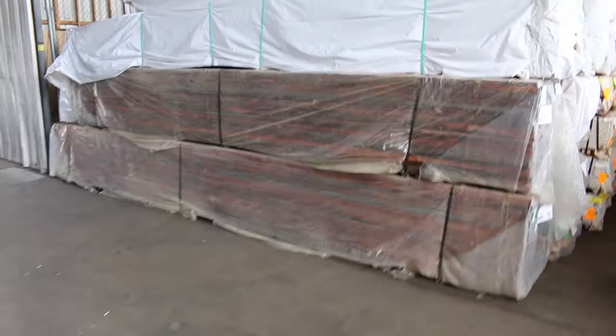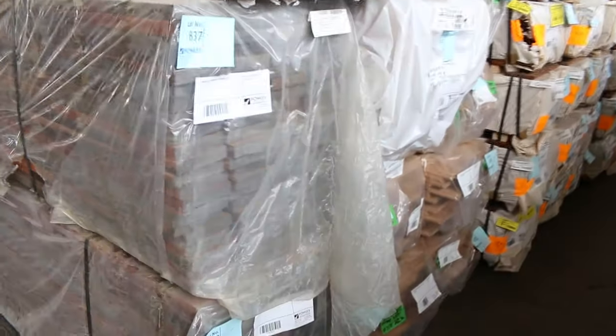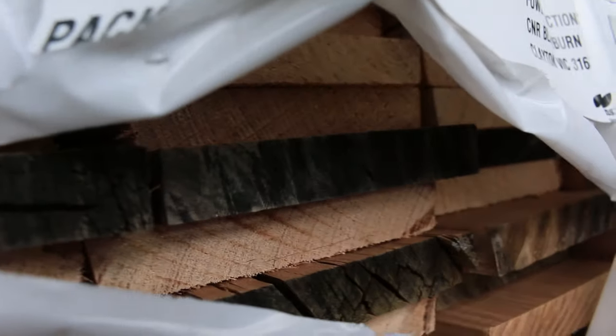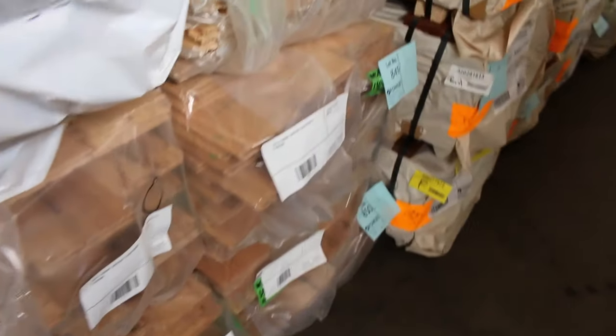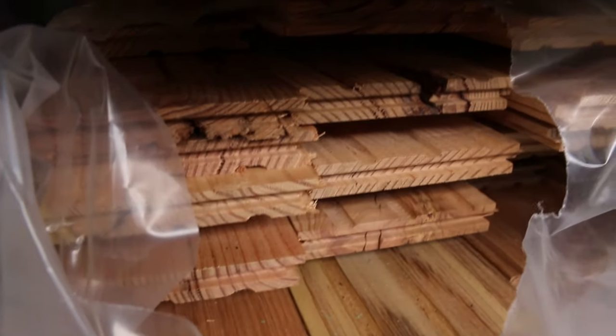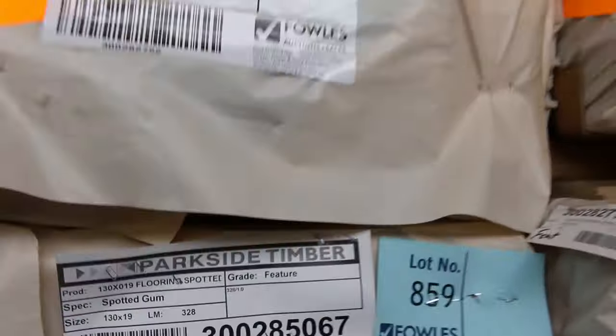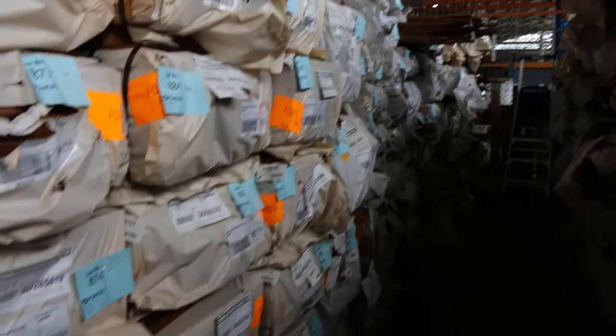A couple of nice big packs of finger-jointed jarrah in 4.8 and 5.4. A little bit of tas oak in behind there — a pack of 65x12 and a couple of packs of 120x19. In behind there, a few packs of wormy chestnut 130x19 cover grade flooring — about seven or eight packs roughly. A pack of 90x19 tas oak alongside that. Heaps of flooring in here — a lot of feature grade stock this week. Spotted gum 130x19 and also 80x19 in feature grade spotty gum flooring. Quite decent looking floor, lots of other flooring down there.